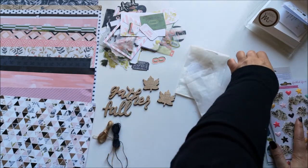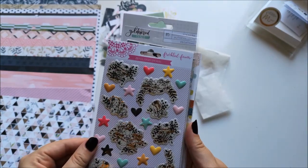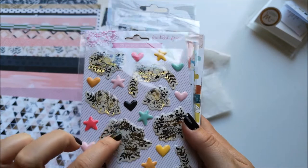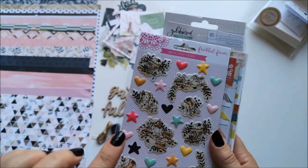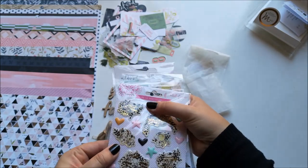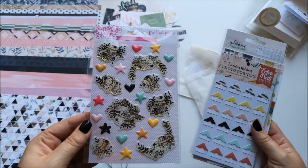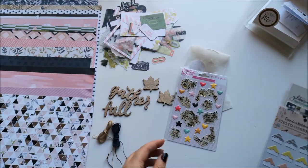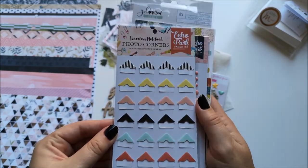Let's have a look at the stickers. I have Freckled Fawn 23 foil epoxy stickers — they're kind of 3D puffy stickers. These florals with gold foil are gorgeous — look at that shine! I looked at them and thought they were a bit bright, but it's only really the bright pink that stands out. I'll save those bright pink ones for something else, maybe a Valentine's thing.